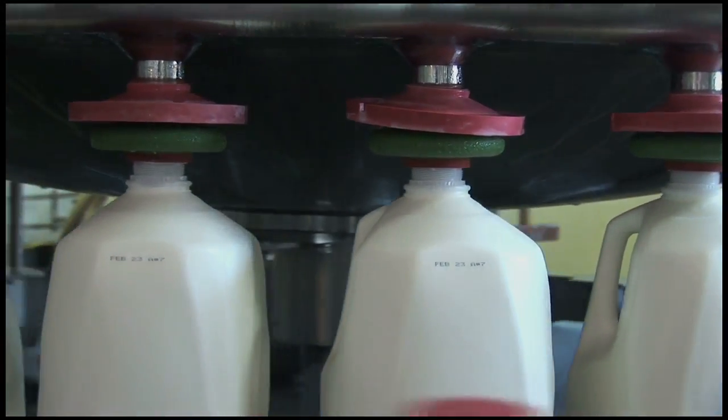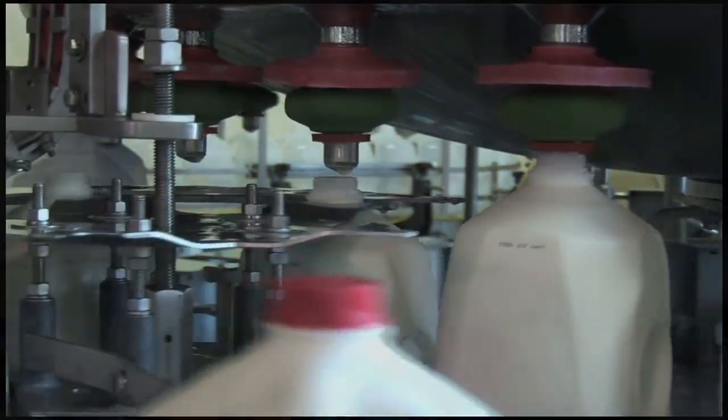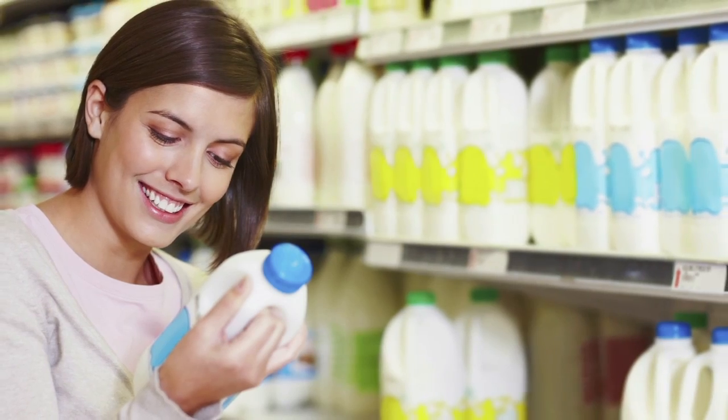It is then bottled as a fluid milk product and leaves the processing plant in a refrigerated truck, which delivers the milk to a store near you. From start to finish, most milk travels a short distance from the farm to you.